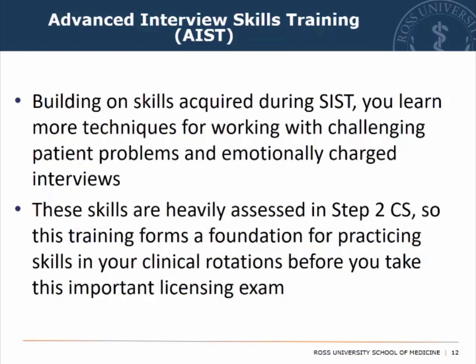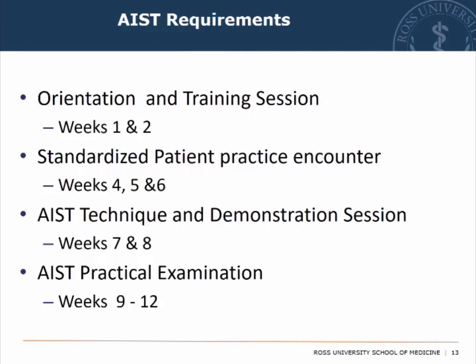Your Advanced Interview Skills Training, AIST, builds on skills acquired during your SIST. We continue building on that skill set, learning more techniques with challenging patient problems and emotionally charged interviews — these are heavily assessed in Step 2CS. The AIST program has returned to its original four components: the orientation and training session, the standardized patient practice encounter, the AIST technique and demonstration session, and your AIST practical examination. All of these are further outlined on eCollege.